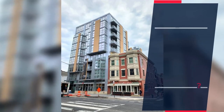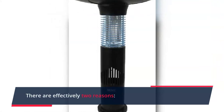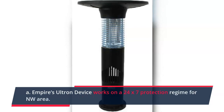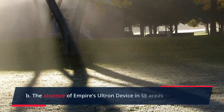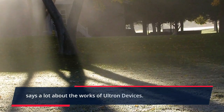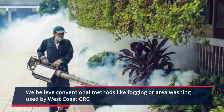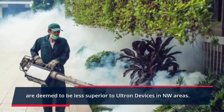Finally, let's see why no cases are found on the NW side. There are effectively two reasons. Reason A: Empire's Ultron device works on a 24/7 protection regime for the NW area. Reason B: The absence of Empire's Ultron device in SC areas says a lot about the effectiveness of Ultron devices. We believe conventional methods like fogging or area washing used by West Coast GRC are deemed less effective than Ultron devices in NW areas.